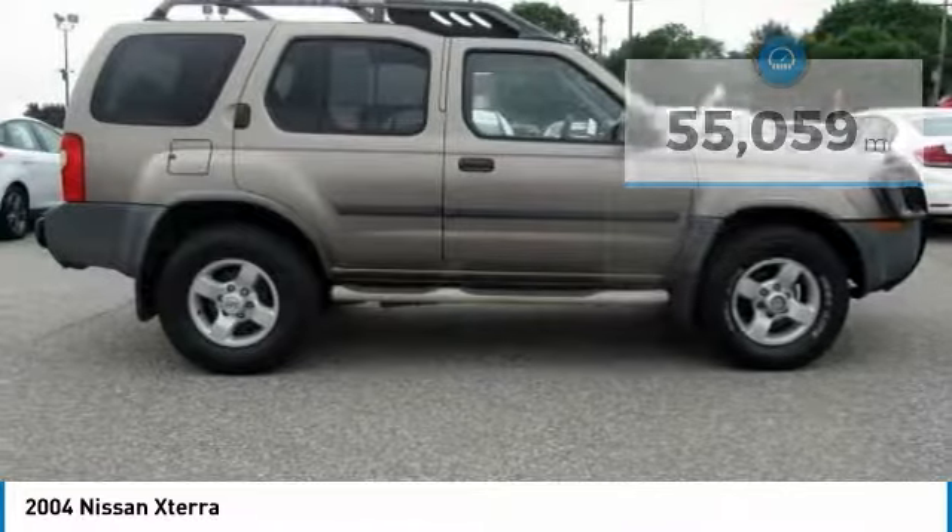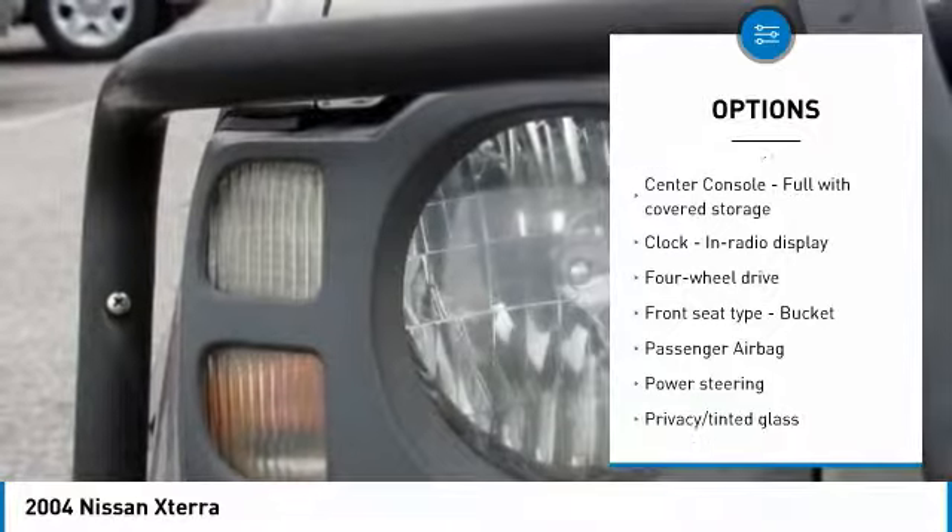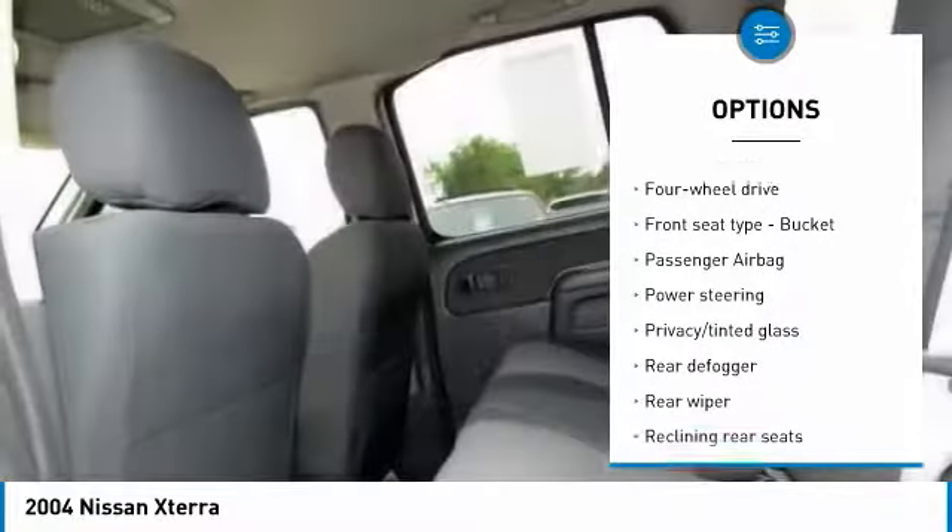Here are some of this vehicle's great options: air conditioning, passenger airbag, power steering, tachometer, rear wiper, privacy glass, and roof rack.